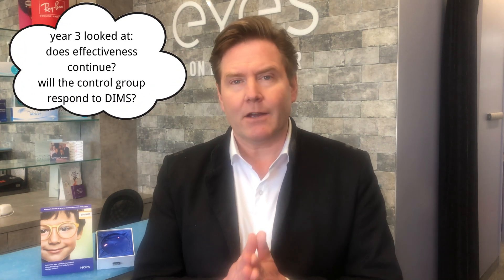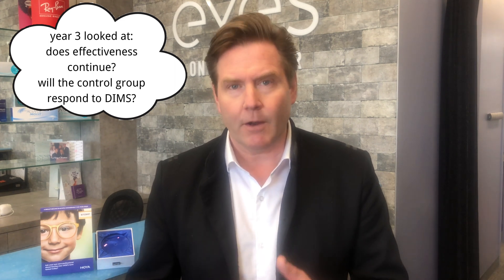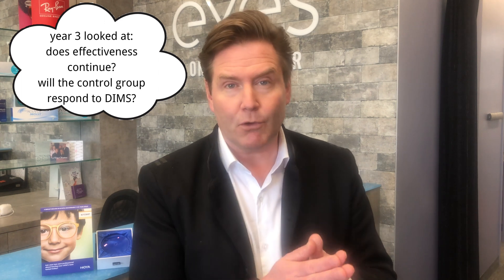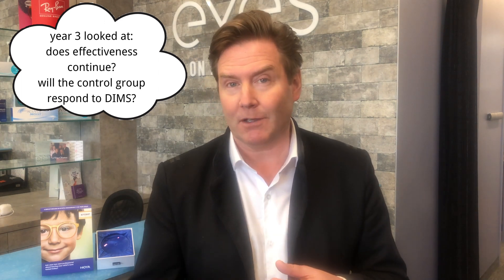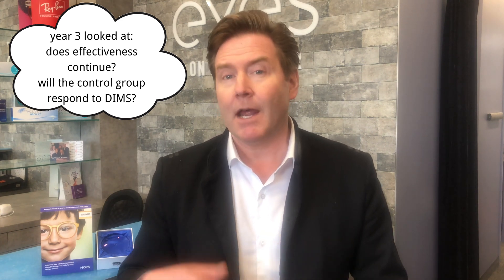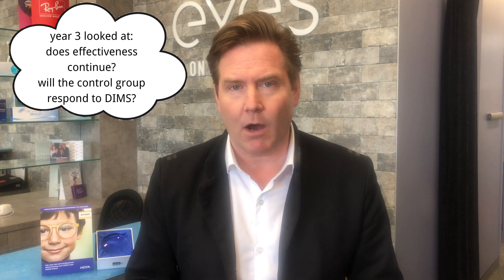Study two looked at two things: first, whether myopia progression continued to be reduced in the third year similar to the first two years. Second, they took the control group that had been wearing standard spectacle lenses and switched them to the DIMS technology, to see if that would slow down the progression they were on.